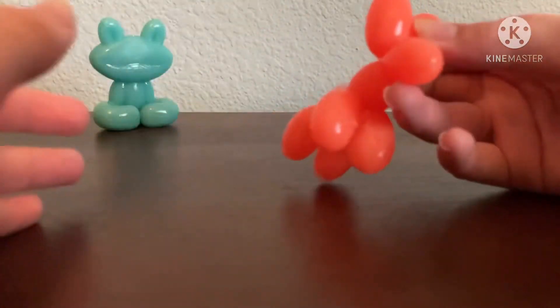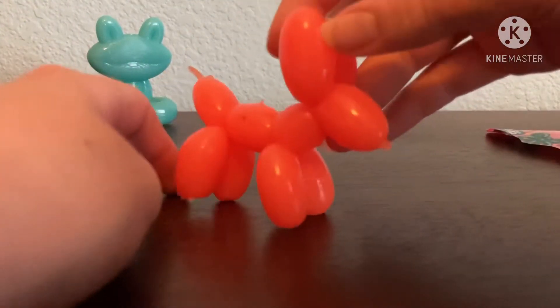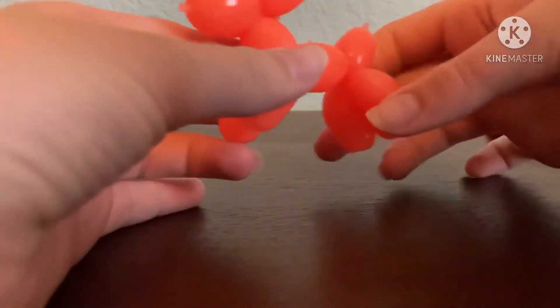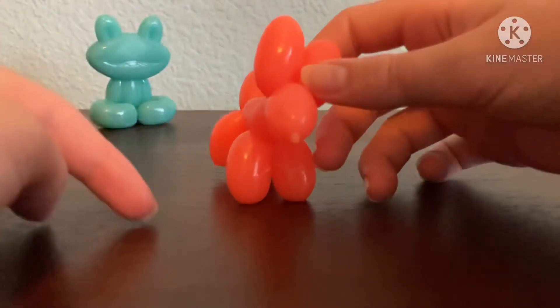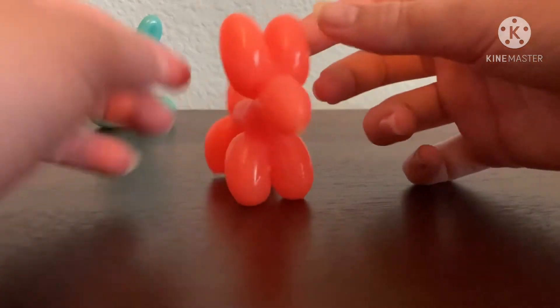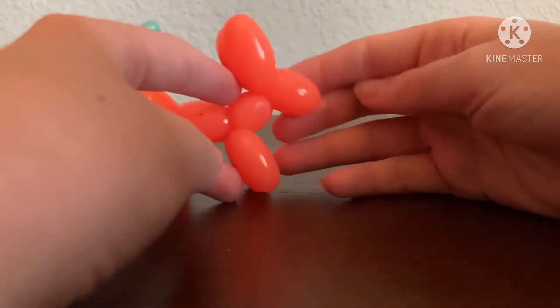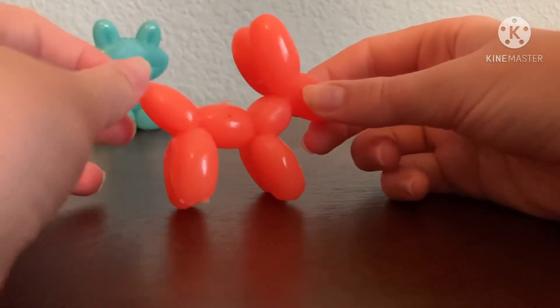The dog is so cute, oh my gosh! I love its color too — it's like an orangey peachy red color. It's super cool. I also got some string from Michael's so I can make bracelets, but I have to wait a couple days because of the pandemic and everything.